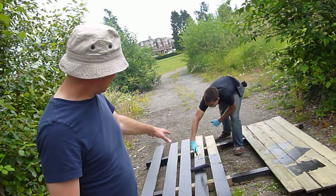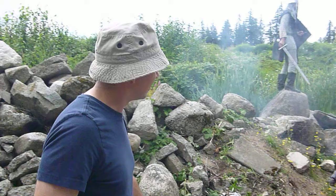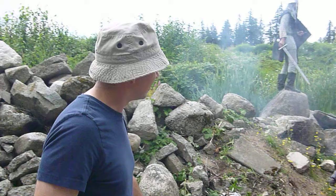This is the construction unit back here — we're staining the wood to make it look medieval. And over here on this side is the killing factory, where we take people and find different ways to kill them.